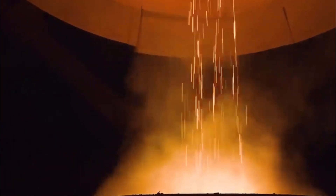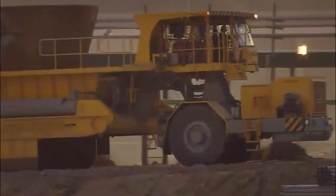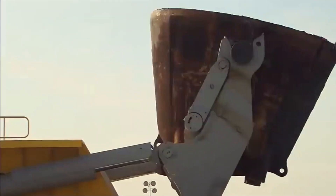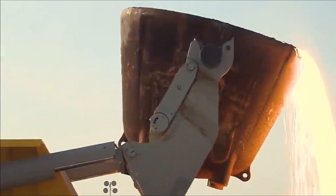The pot is placed on the transporter's chassis, which is often equipped with multiple axles for stability and load distribution. Its robust construction and advanced features enhance productivity and minimize downtime in steel mills.